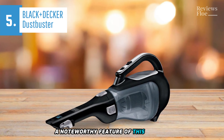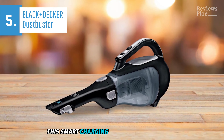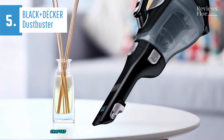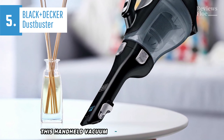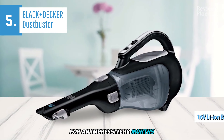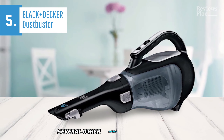A noteworthy feature of this vacuum is its reliance on a durable lithium-ion battery. The smart charging technology it employs ensures energy conservation, using 50% less energy than traditional models. Crafted with a focus on lightweight design and efficiency, this handheld vacuum runs on a 16-volt lithium-ion battery that promises to retain a charge for an impressive 18 months. The battery recharges swiftly, up to 5 times faster than several other models in the market.